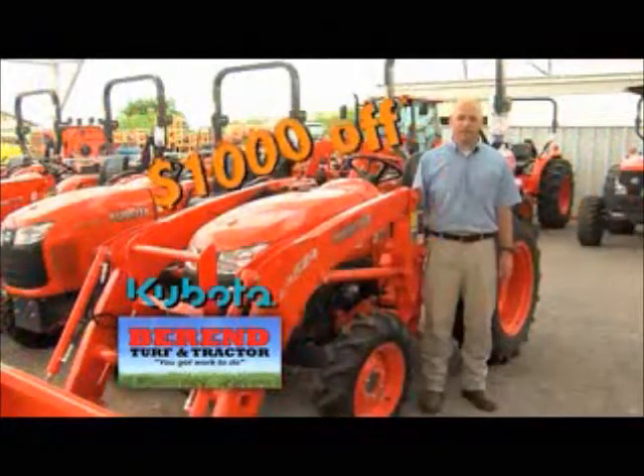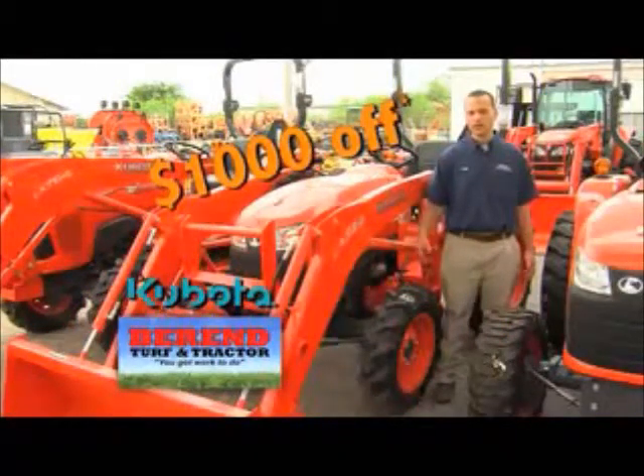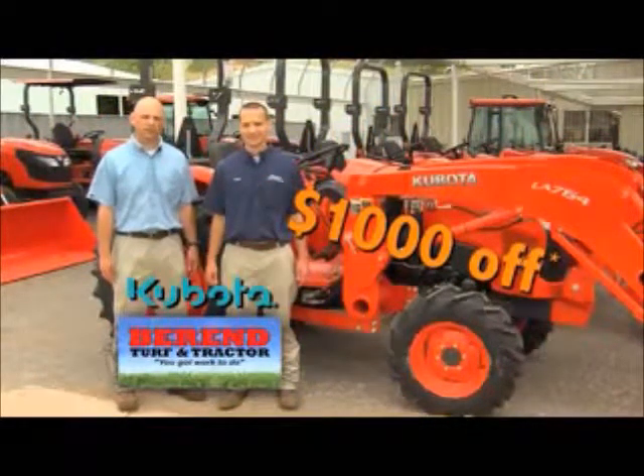That's right, we're giving a thousand dollars off any Kubota L3200, or a thousand dollars off any Kubota L3800, or a thousand dollars off any Kubota L4600 tractor loader package purchased in the month of May.